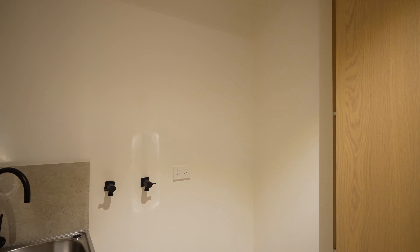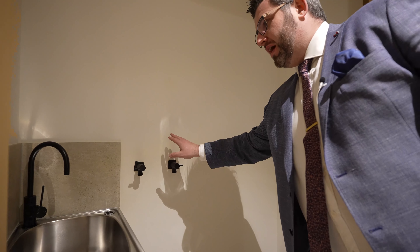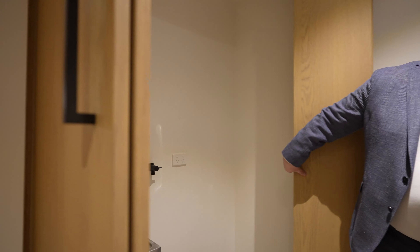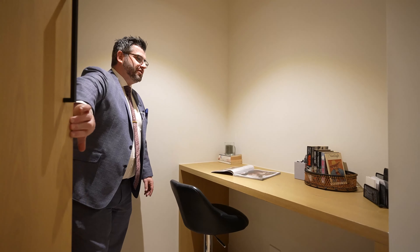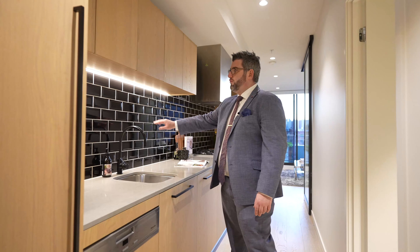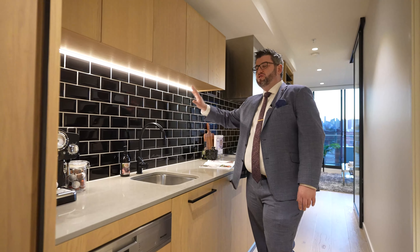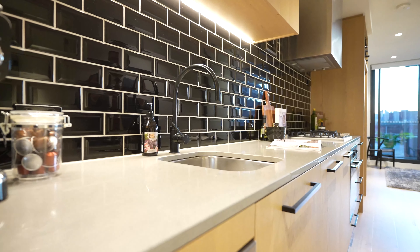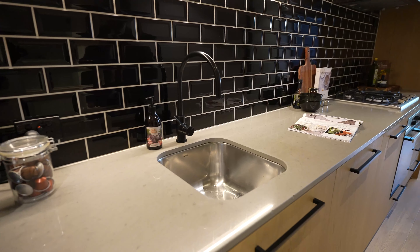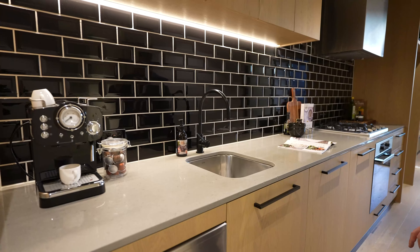They've kept this beautiful black tapware throughout, keeping in the theme of the complex. I love this little breakfast bar slash eating slash study — I think that's really cool. The kitchen features 20mm stone bench tops and a beautiful black splashback. The colours in here are sensational. You've also got a nice deep sink and Miele appliances — the developers have spared no expense.